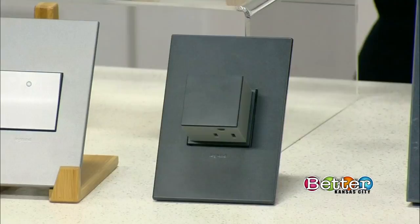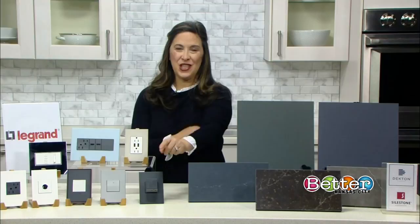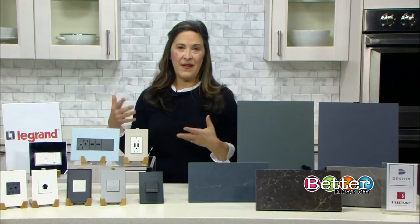One of the things you're going to be seeing a lot more of is black, particularly black appliances in the kitchen, which is why you want to change out your outlets to something like this.